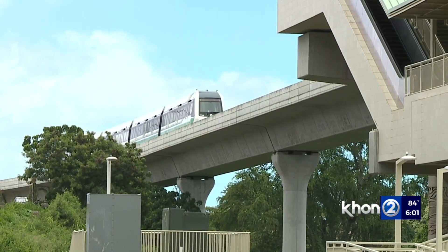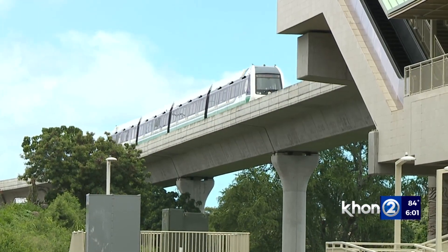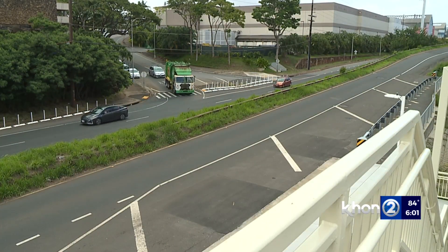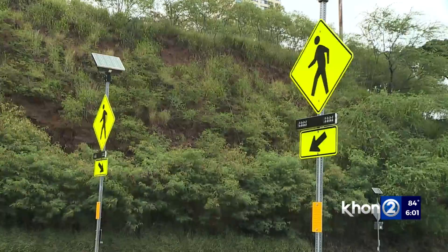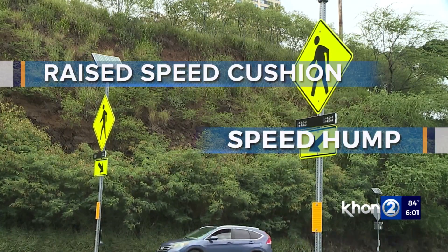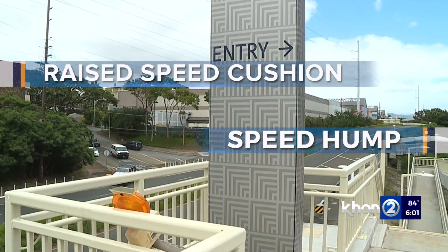With thousands of rail riders expected to hop on board next month, I asked the city about the safety plans for the area. The Department of Transportation Services says it's looking into an interim solution — installing a raised speed cushion at the crosswalk, in addition to a speed hump — and it hopes to do so by June 30th.